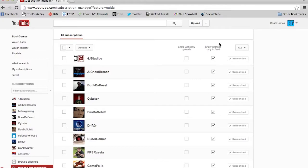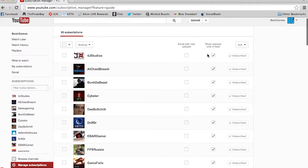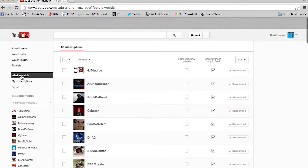This option is going to show you exactly what they're uploading, rather than what they're liking or commenting. When I go to YouTube I only want to see uploads — I don't want to see likes or anything like that. I'm here to see that person's content, not what they're liking. So I ticked all of these.